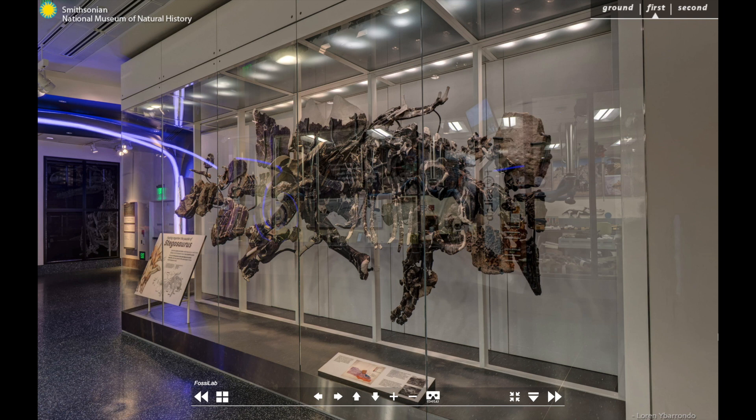Most fossils are only found in scattered fragments, and complete skeletons require extensive work to reassemble. This fossil specimen is particularly useful for understanding posture, joint articulation, and other aspects of anatomy.